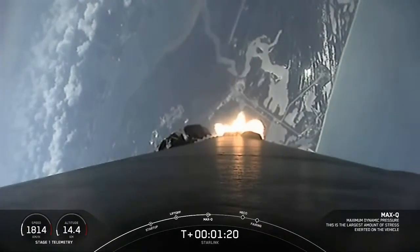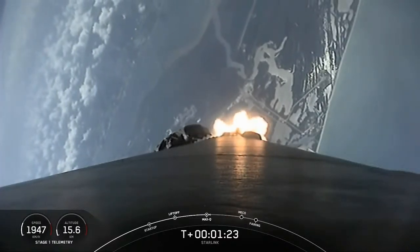Max Q. With that, we are through the highest structural loads on the vehicle. Upcoming events in about a minute.